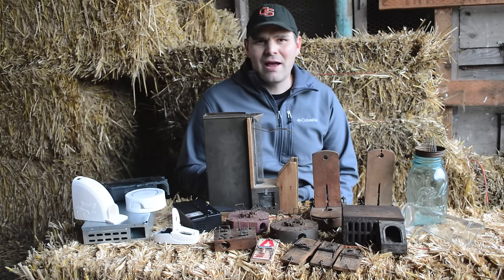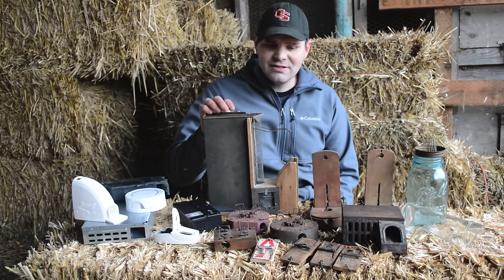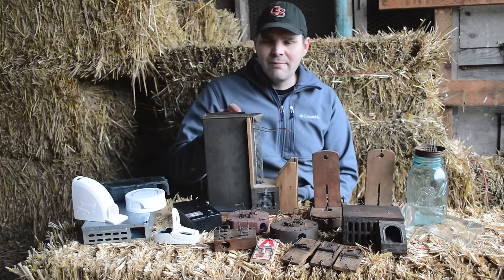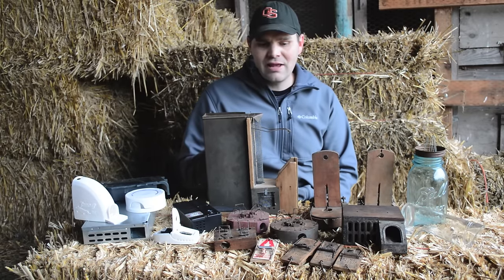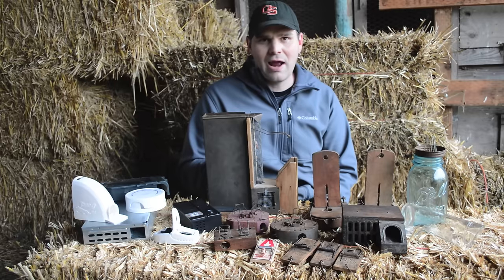There's a huge variety of mousetraps and a really interesting history, and some of the early mousetraps were actually more complicated. For example, this one has a lever where the mice enter, the door closes, they climb up, they drop down into a bucket of water in this tin, drown, and as they do so it resets and they can catch another one in a little assembly line. That's a really complicated trap.